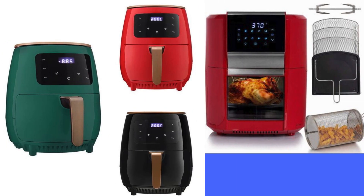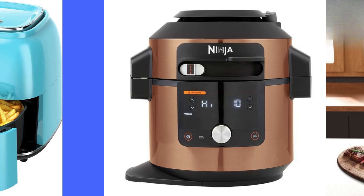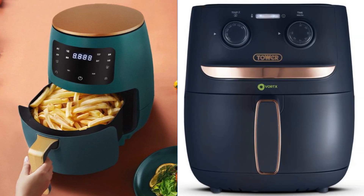In recent years, the air fryer has emerged as a kitchen essential, offering a convenient solution for achieving crispy, flavorful dishes without the excessive use of oil. Its innovative technology utilizes rapid air circulation to evenly cook food, resulting in a crunchy exterior and tender interior.